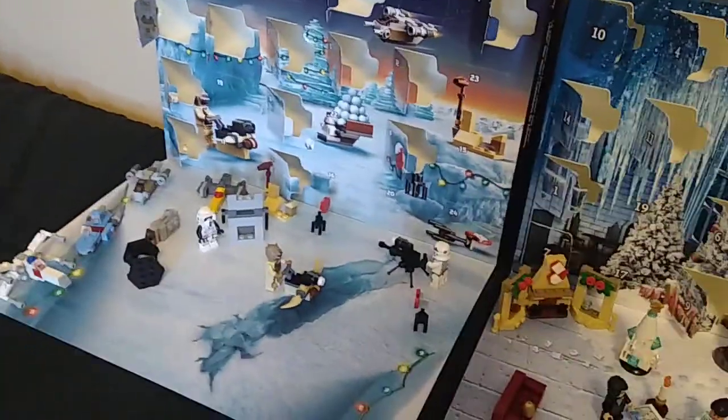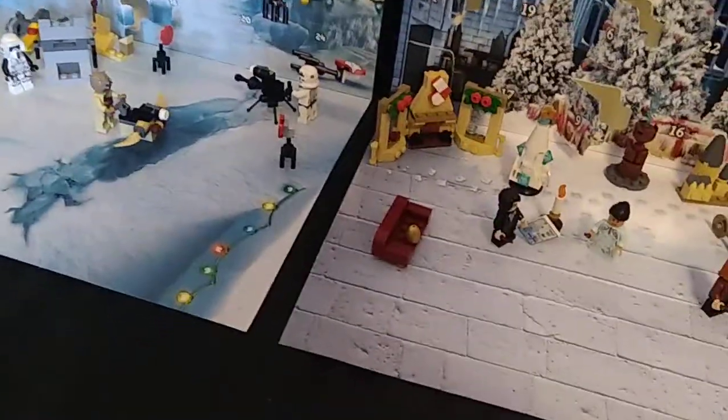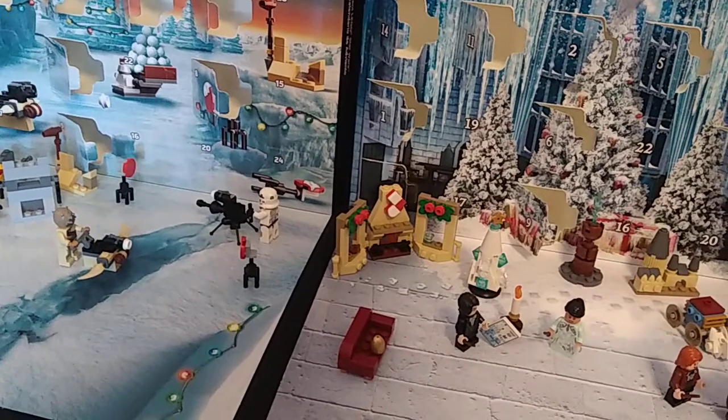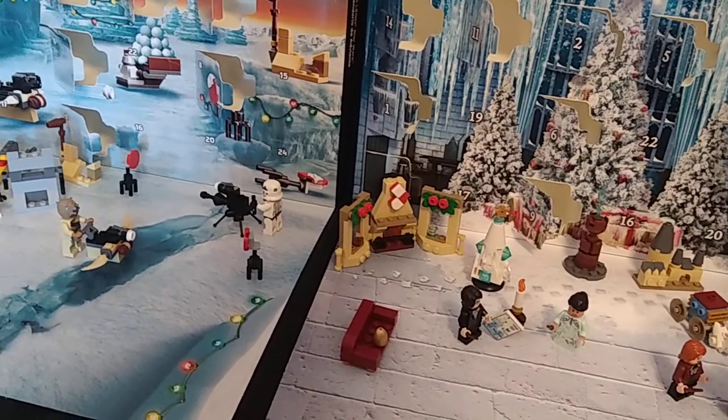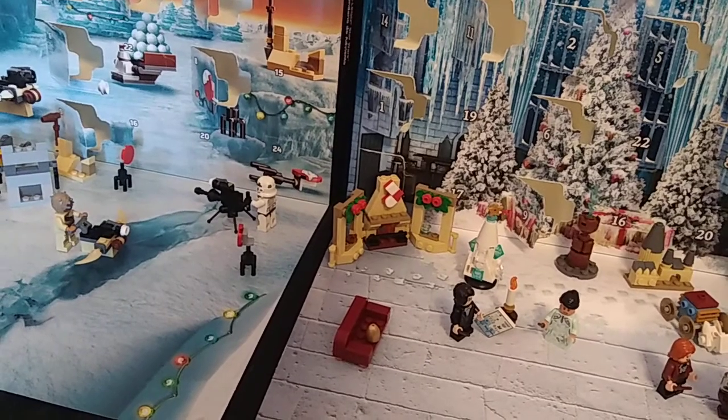So far we've got quite a collection going. I'm actually wondering if there's enough room on these plates to hold all of this stuff. Anyways, I will see you guys tomorrow, where we will open up day number 15, and I don't actually know what's even gonna be in there. So whoopee, that'll be fun.